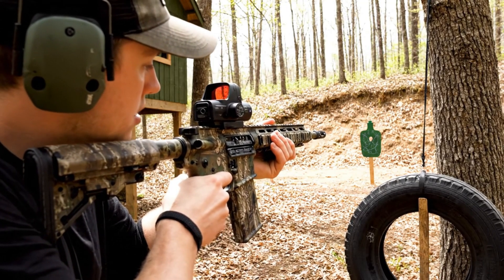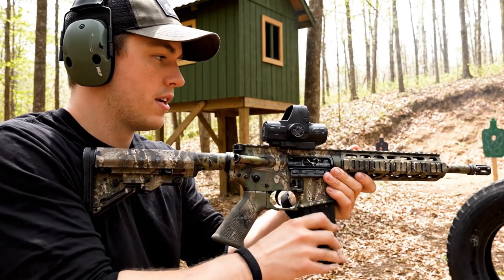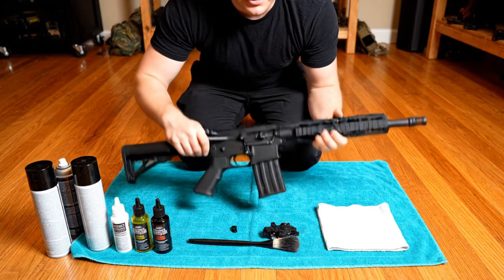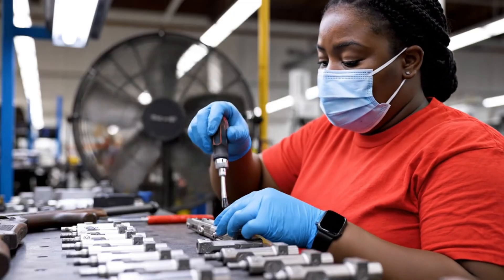Short barrels make the gun easier to move in tight spaces. Long barrels help you group shots at farther ranges. Because the design is so adaptable, lots of companies make parts and full rifles, and that creates a big industry.